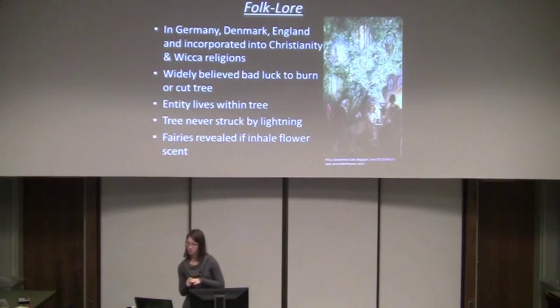I wanted to talk more specifically about folklore, because it's deeply rooted in primarily Germany, Denmark, and England, and also within Christianity and Wicca religious beliefs. Probably the most widely accepted belief is that it's bad luck to burn or cut the tree. This stems from the belief that there's an entity that lives within the tree, and that you must ask permission before you can cut it, or else you will be punished — with varying degrees of punishment. This entity has different names depending on the culture.